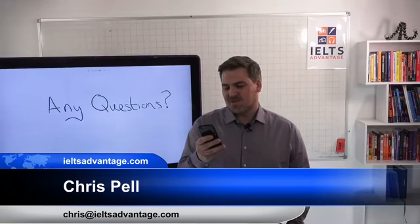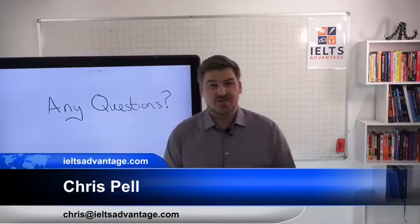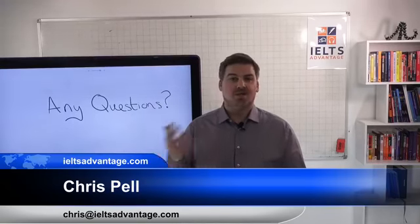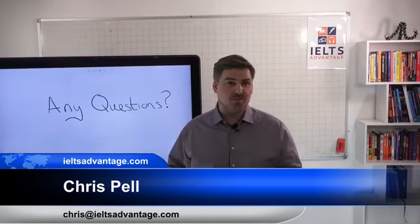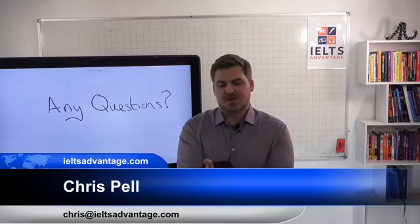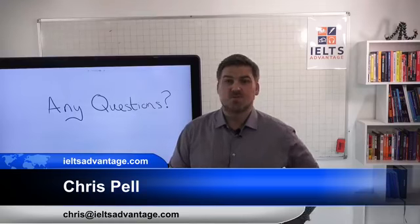Any other questions? Could you please guide me for enrollment in an online class? Yes, we have course advisors who you can get on the phone with and they can talk you through your different options. If you would like that, please send me an email at chris@IELTSadvantage.com and we'll set you up with them.